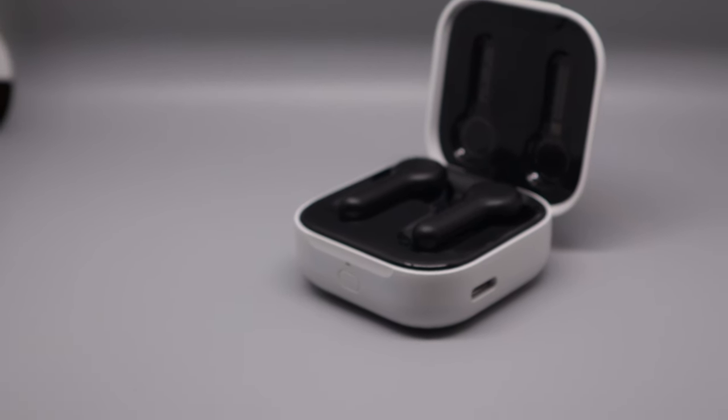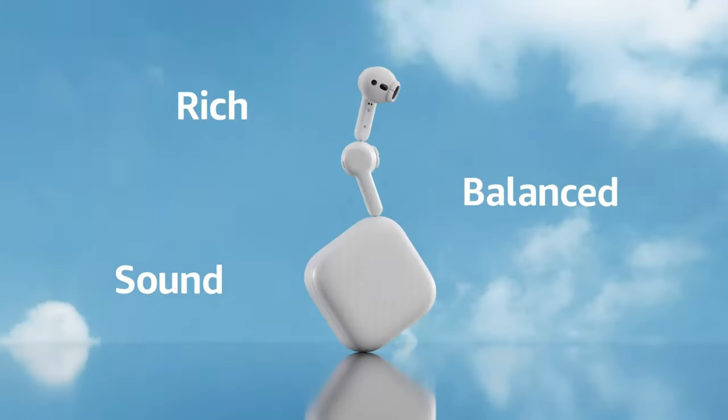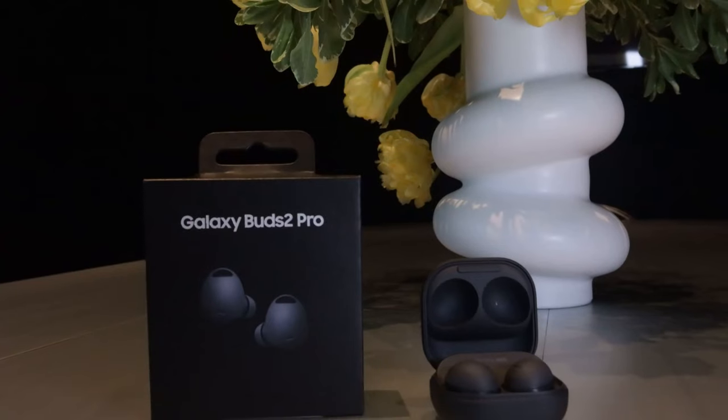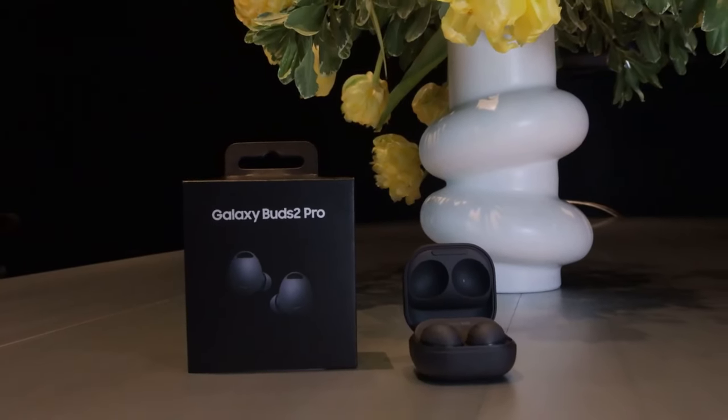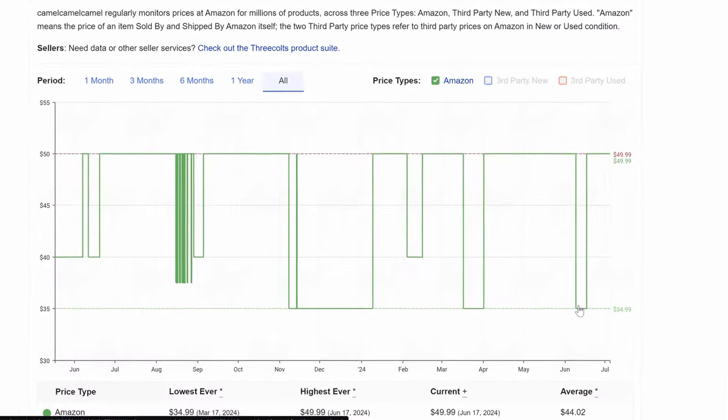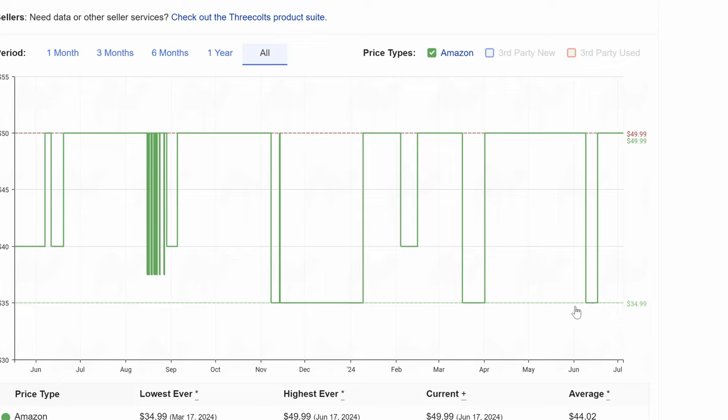I've been using these Amazon Echo Buds for the past year. I originally bought them to see what the $50 price point could offer, but I actually end up using them more than my Galaxy Buds 2 Pro and Galaxy Buds 2. They're surprisingly a solid little set for the price — $50, but you can typically find them on sale for around $35. I'll also share some tips and tricks I've learned over my course of ownership.